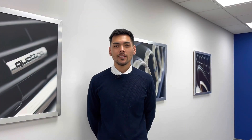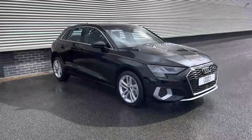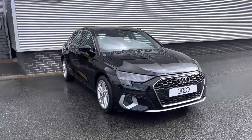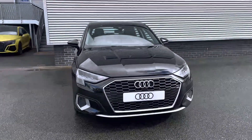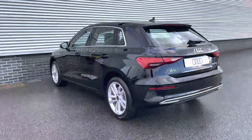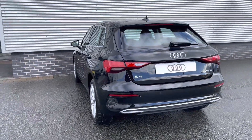Hello, I'm Alex from Stoke Audi and today I'll be walking you around this brand new Audi vehicle. Here we have the Audi A3 30 TFSI Sport Sportback, powered by a 1 litre turbo petrol engine with an output of 110 PS and mated to the slick S-Tronic automatic gearbox. It can return up to 54 miles per gallon and sits in Insurance Group 15.